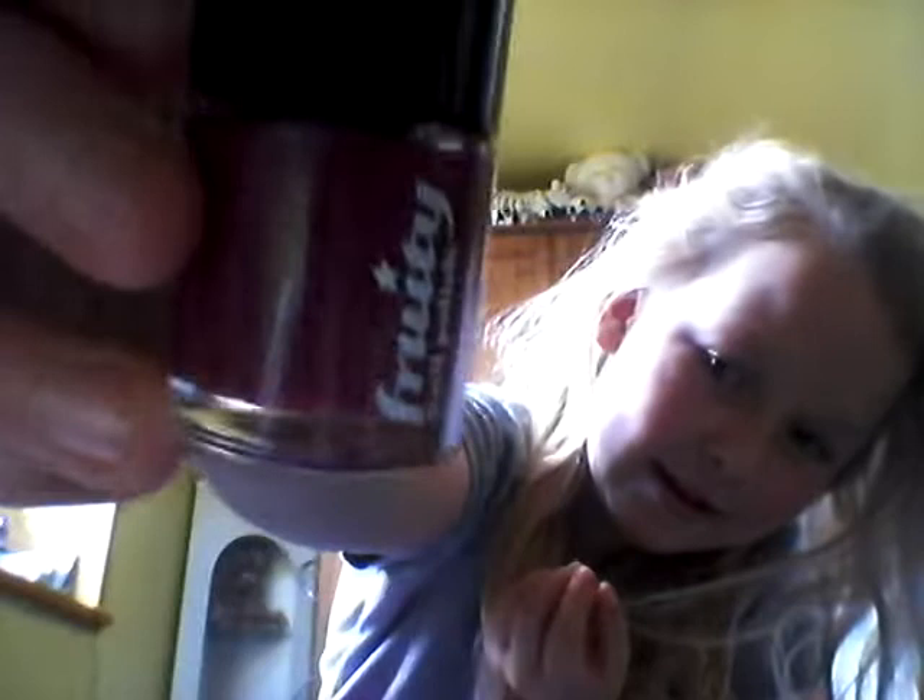This one's my favourite as well — sparkler. And this one's the one I put on my toenails. And then that's four nail varnishes.